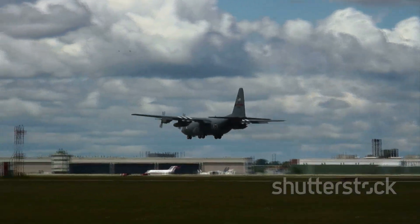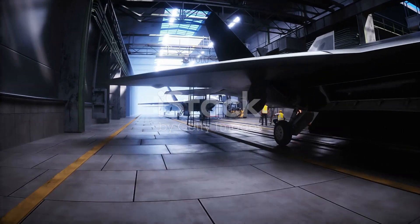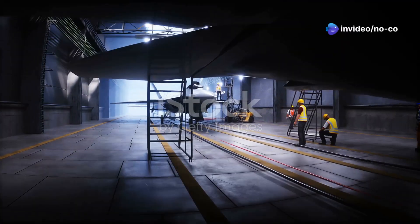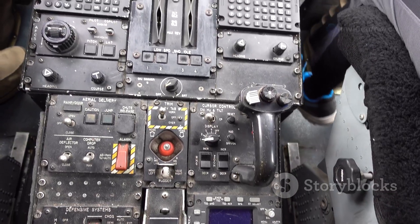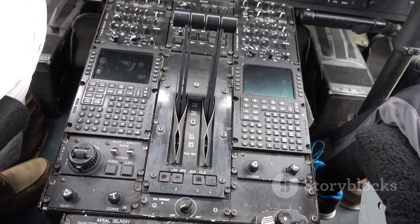Since its introduction, the C-17 Globemaster III has undergone several upgrades and modifications to enhance its capabilities and extend its service life. These upgrades have focused on improving the aircraft's avionics, engines, and defensive systems.